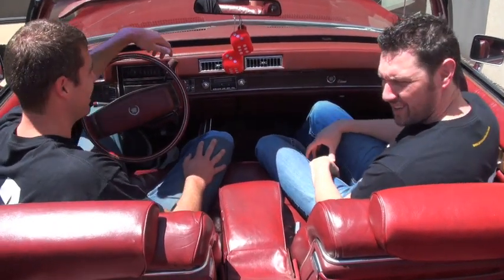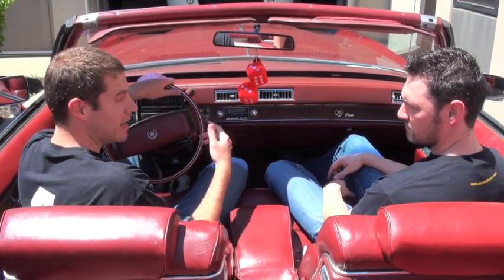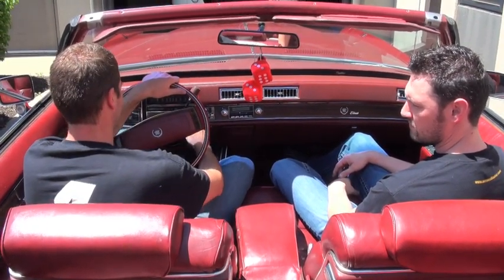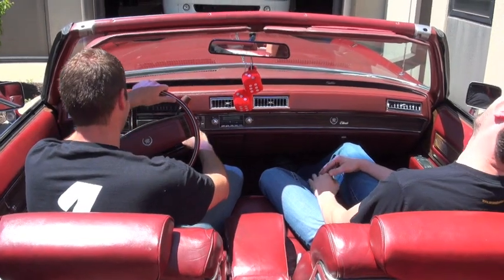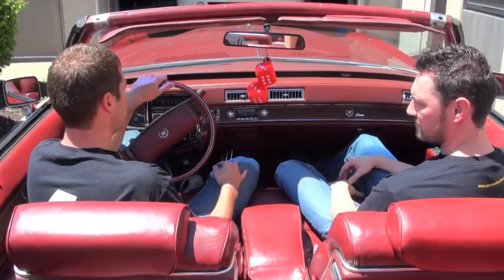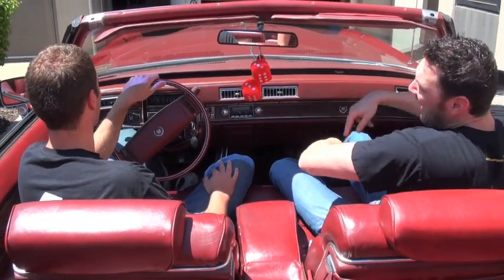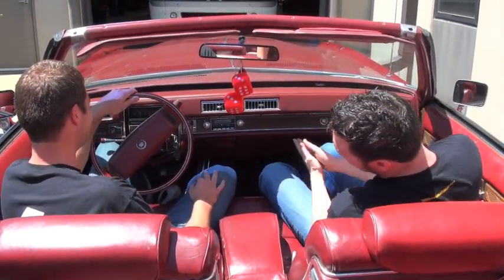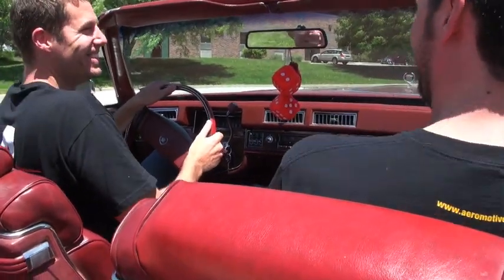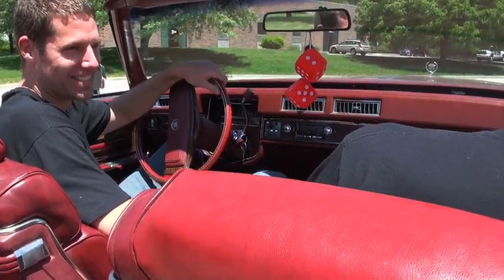Welcome back. This is Jared, with Jesse. We just showed you what a high performance fuel system might sound like. Now we're going to listen to what the Phantom Fuel System sounds like. Now we're going to show you what the new Phantom Fuel System sounds like in this 70-something Eldorado. I think it adds to the ridiculousness, so let's just leave it.